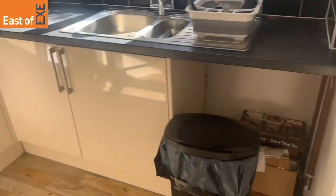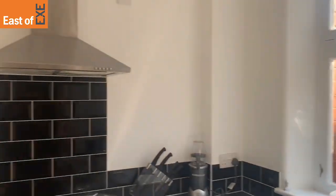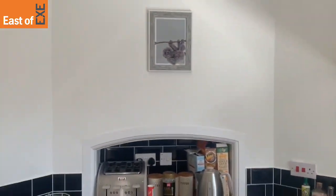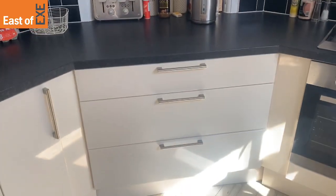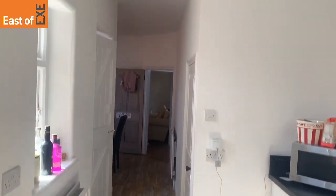As well as this, you do have space for a washing machine, but overall a really bright modern kitchen — a lovely social room to have as well.